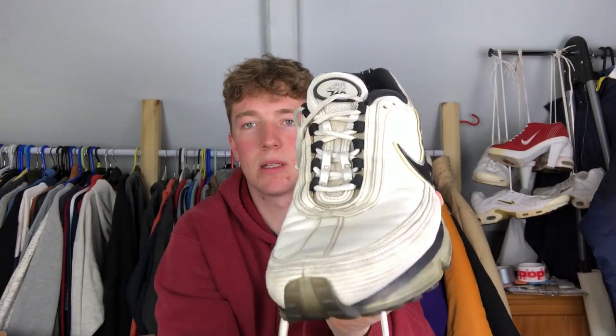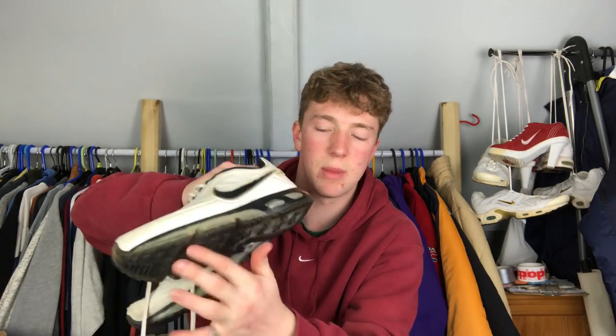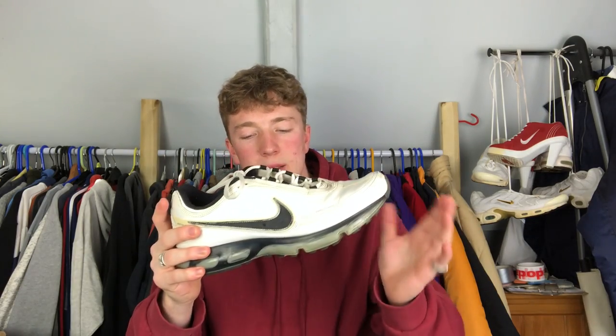Next couple of pairs are 360s and I've got really bad luck with 360 bubbles so I wear them carefully. First one is a white and black 360 from around 2007. One of them has air leakage - they're a bit squashy. I got these off eBay for around 30-40 pounds. I've worn them quite a lot but now I wear them with care. Most 360s are from around 2007 to 2010, which is near the borderline of being unwearable - the bubbles just aren't reliable.